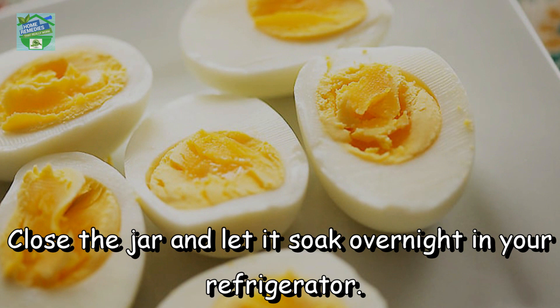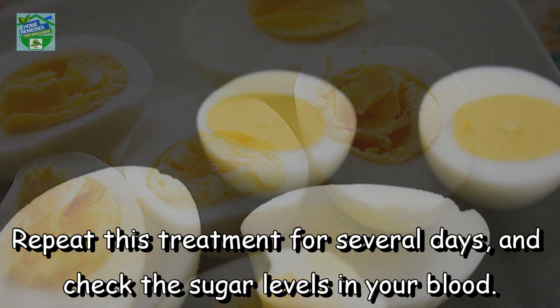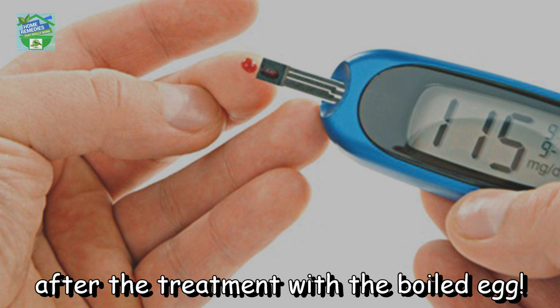Close the jar and let it soak overnight in your refrigerator. The next morning, drink a glass of warm water and eat your egg. Repeat this treatment for several days and check the sugar levels in your blood. The results will amaze you — the sugar in your blood will be dramatically reduced after the treatment.